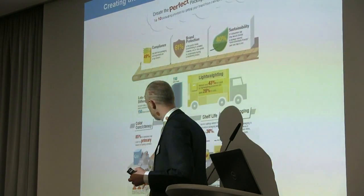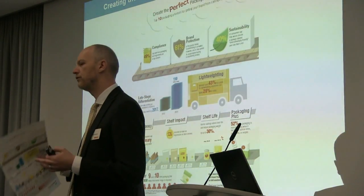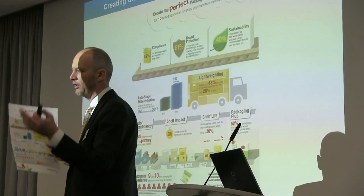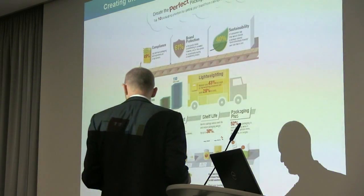And finally, related to that, is consumer experience — how can we improve the consumer experience and the interaction with packaging? That involves things like thermochromic inks, which helpfully tell you when you should drink your beer when it's cold enough, which is a very important part of modern day life.